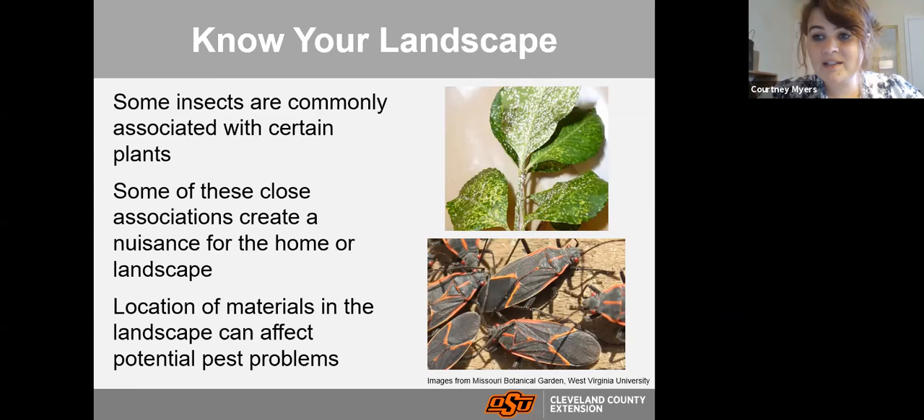Knowing your landscape means recognizing that some plants are commonly associated with certain insects. For example, euonymus scale on euonymus — if you plant it, they will find it. Also consider close associations between plants and insects that can create a nuisance. That bottom picture shows box elder bugs, which like box elders. They lay their eggs in the box elder tree but don't cause harm to the tree or to us — that's just the host they choose.